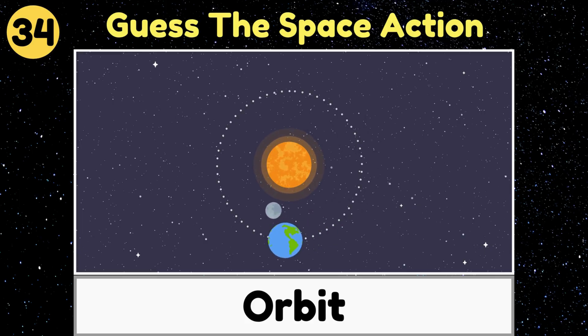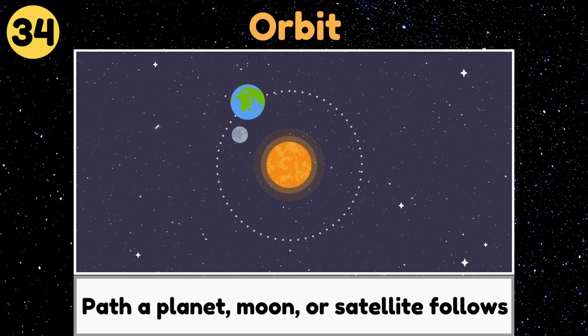Orbit. An orbit is the path that a planet, moon, or satellite follows as it moves around something in space.